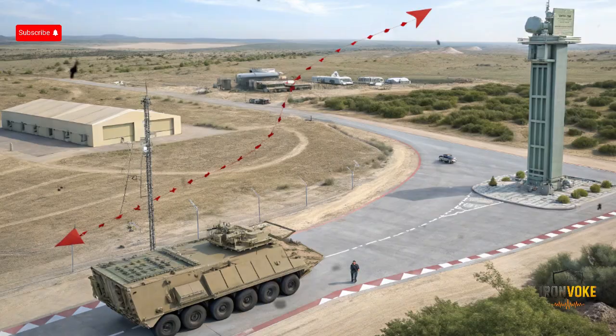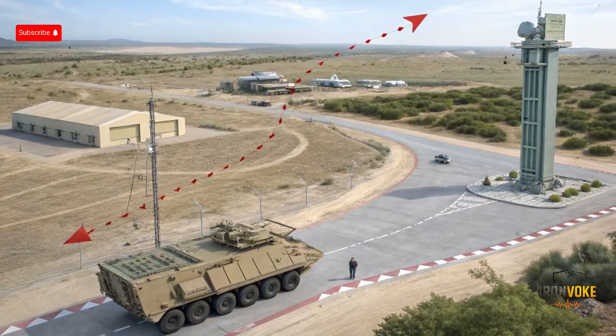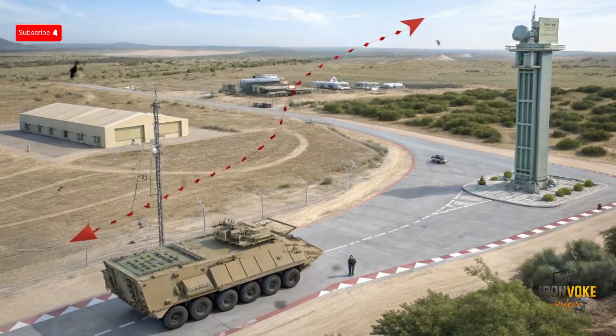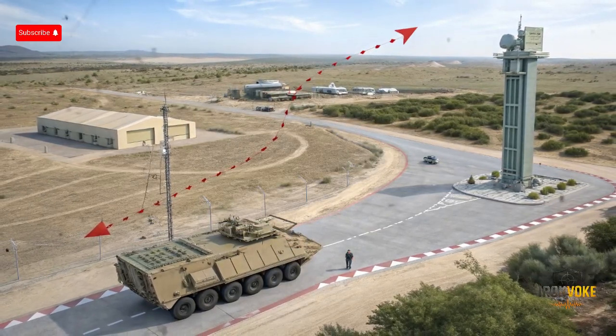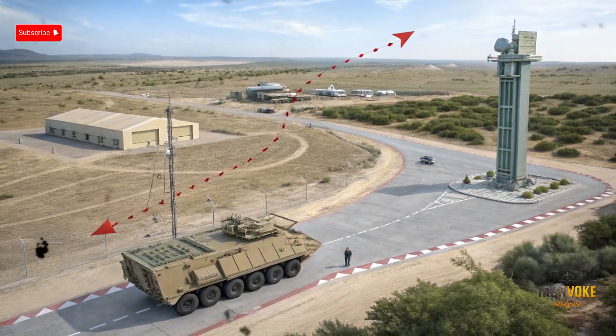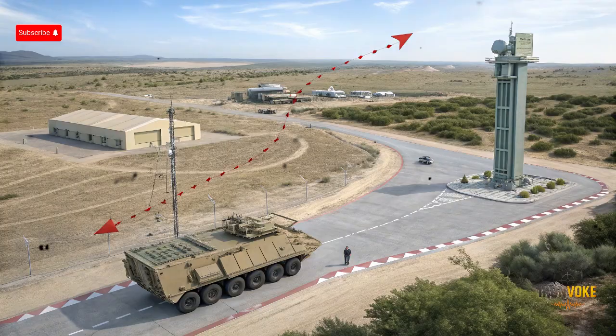Next comes the interceptor missile known as Tamir. These missiles are small, agile, and equipped with advanced sensors. Once launched, the interceptor guides itself toward the incoming rocket and explodes nearby, destroying it in mid-air. The key here is precision. The Iron Dome doesn't try to intercept every single rocket — only those that pose real danger to civilians or infrastructure. This selective approach makes the system not only effective but also cost-efficient. Each interceptor costs tens of thousands of dollars, so wasting them on harmless projectiles would be unsustainable.